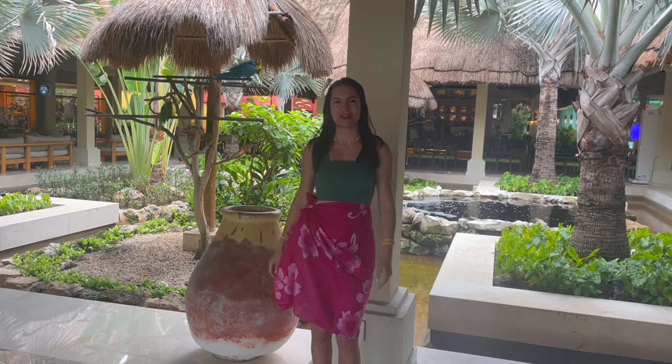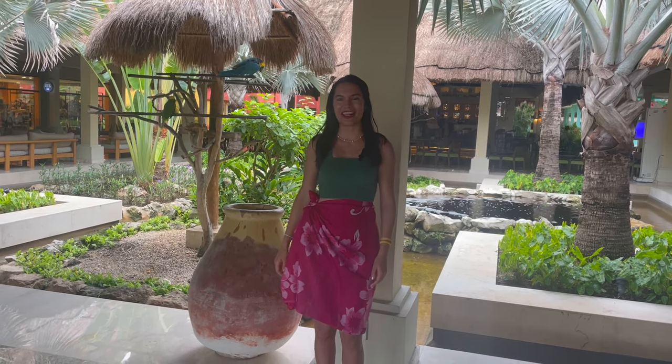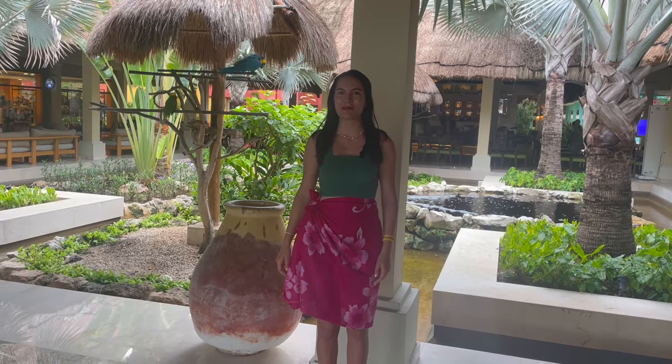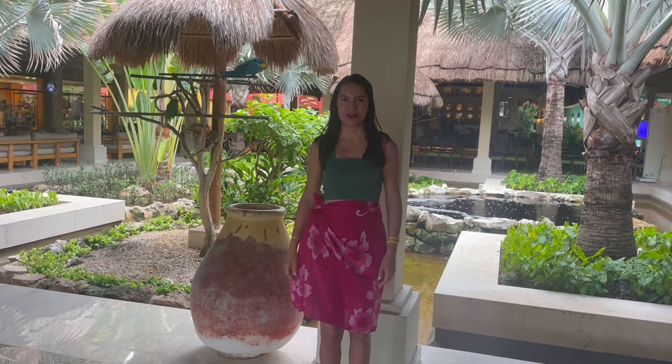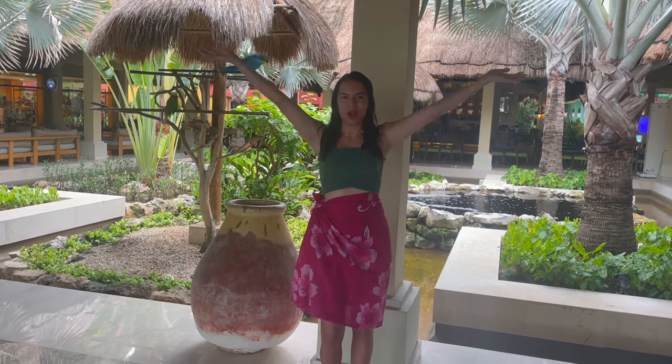Hey guys, welcome back to my channel. If you're new here, my name is Anna and I make New York City-based adventure videos spiked with love and positivity. This week, we are no longer in New York City — we are in Playa del Carmen, Mexico.